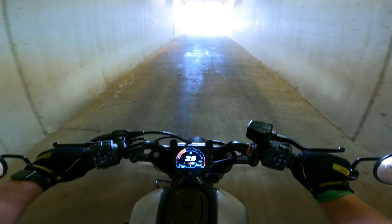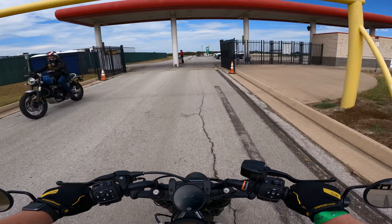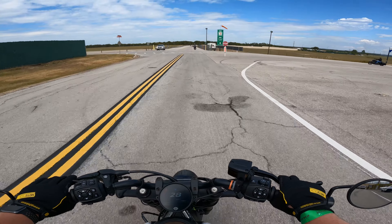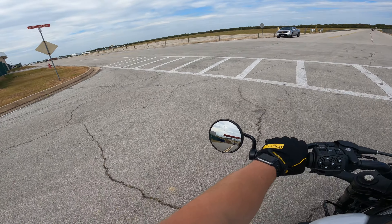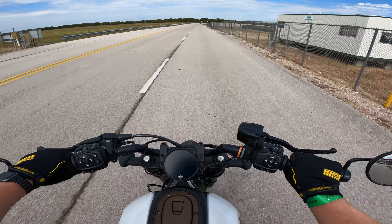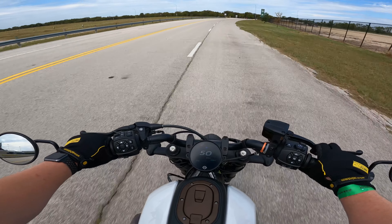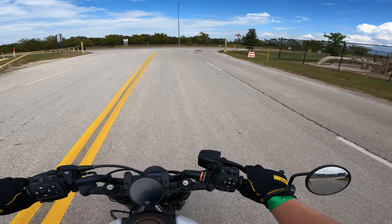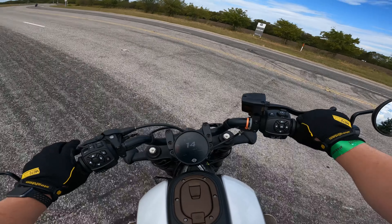I guess I stalled it — I'm just not used to having front controls. It's got really good power. I don't like that blinker button though — it feels weird. It doesn't have a feeling when it engages the blinker.